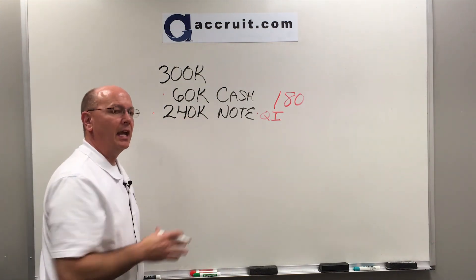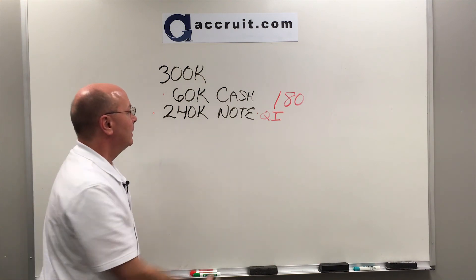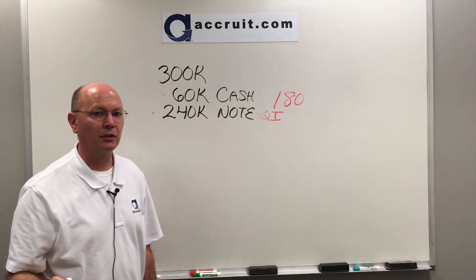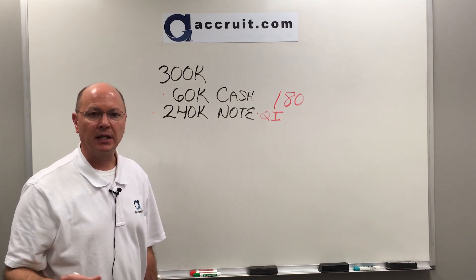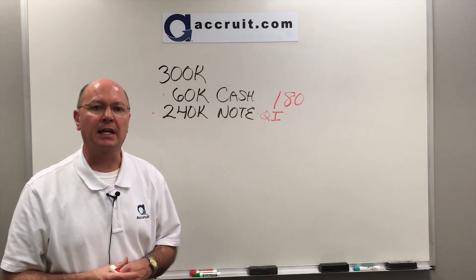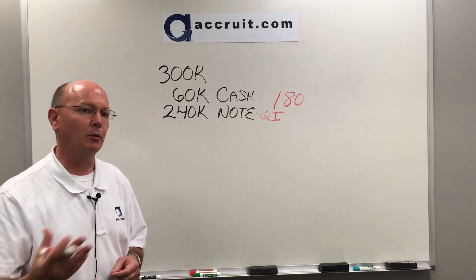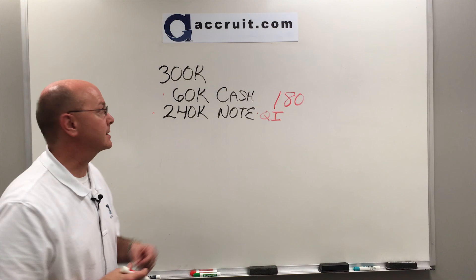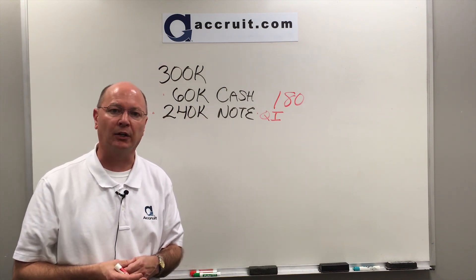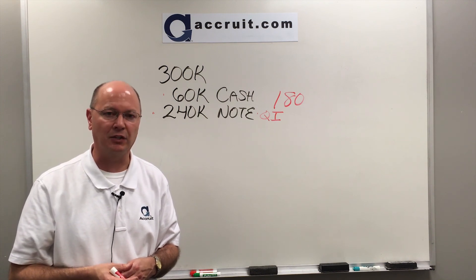So notes can be problematic under 1031, but it is possible to make it work. Make sure to have that conversation with your intermediary prior to closing to discuss what routes need to occur. Hopefully this cleared up a few issues — this has been 1031 University. I'm Paul Holloway. Visit our website or subscribe to our YouTube channel for more educational pieces. Thank you so much.